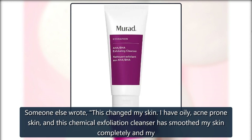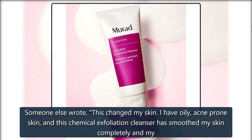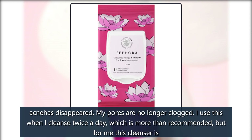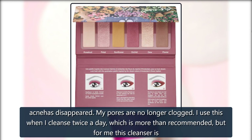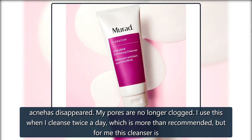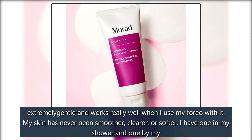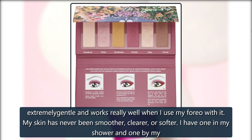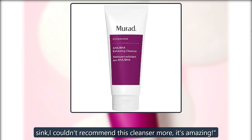Someone else wrote: 'This changed my skin. I have oily, acne-prone skin, and this chemical exfoliation cleanser has smoothed my skin completely and my acne has disappeared. My pores are no longer clogged. I use this when I cleanse twice a day, which is more than recommended, but for me this cleanser is extremely gentle and works really well when I use my Foreo with it. My skin has never been smoother, clearer, or softer. I have one in my shower and one by my sink. I couldn't recommend this cleanser more, it's amazing.'